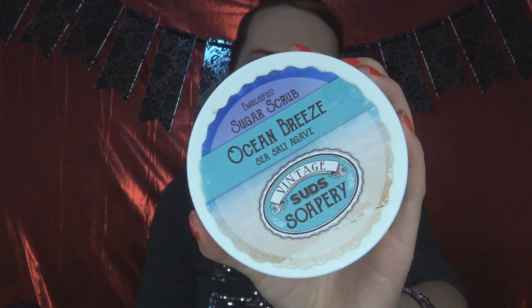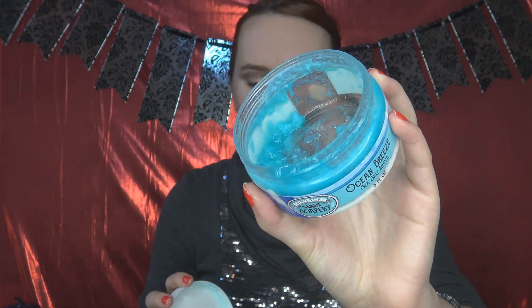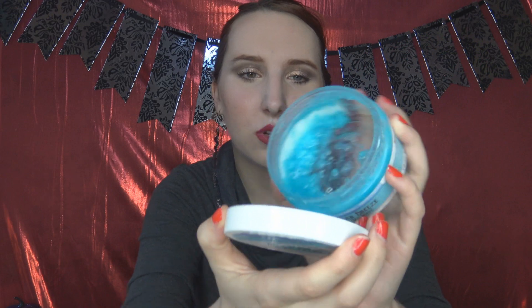This product was given to me by the company and I'm almost out of it. I really love it. This is the Vintage Set Soap Breeze Emulsified Sugar Scrub in Ocean Breeze. It's just such a smooth scrub. It smells good, smells fresh, and doesn't stick to the bathtub or shower. A little bit of water and my legs are so smooth. I love using this on my feet, elbows, and even gently on my chest area. Pretty much everything I want in a body scrub — I'd love to get another one.